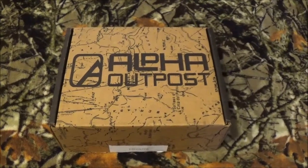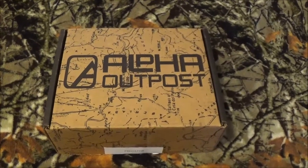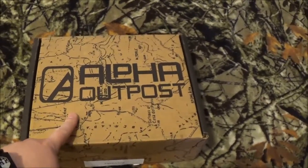Hey out there on YouTube, this is Chris with a company to be named later, and today we've got something special that's made its way into our shop. That's right, it's not Battle Box — today it's Alpha Outpost.